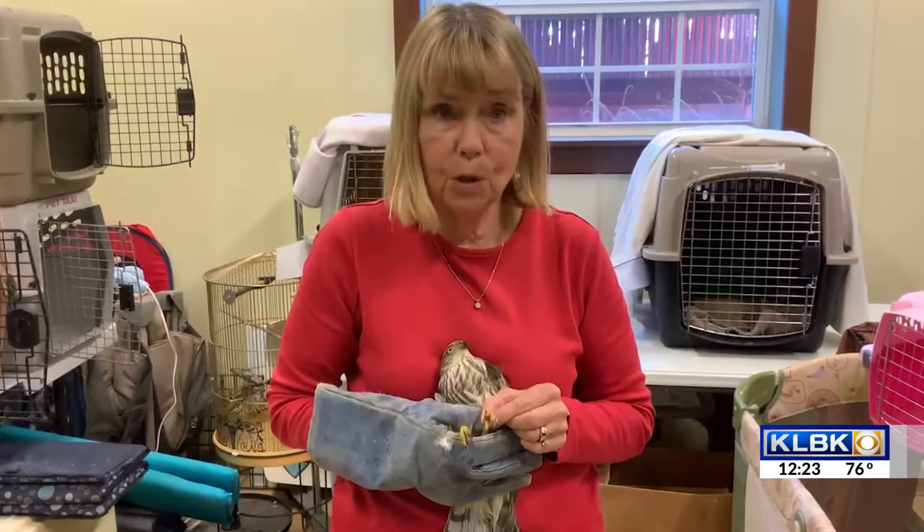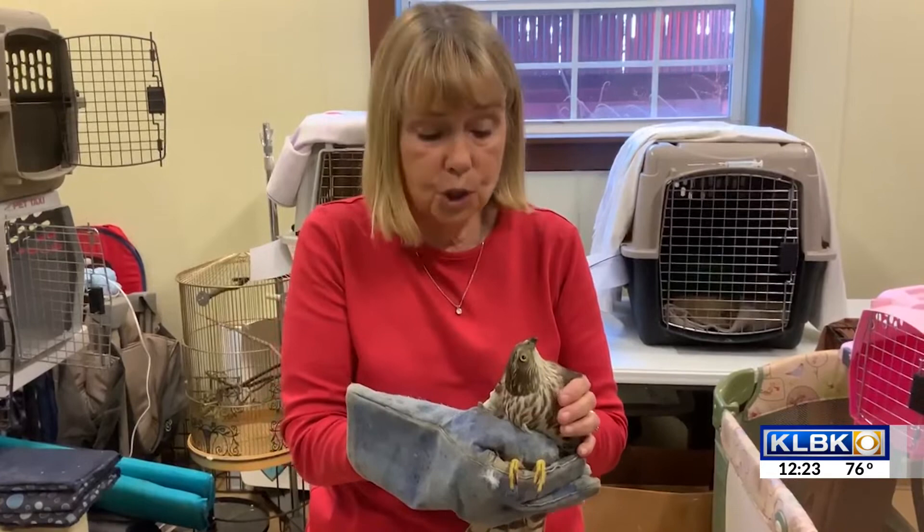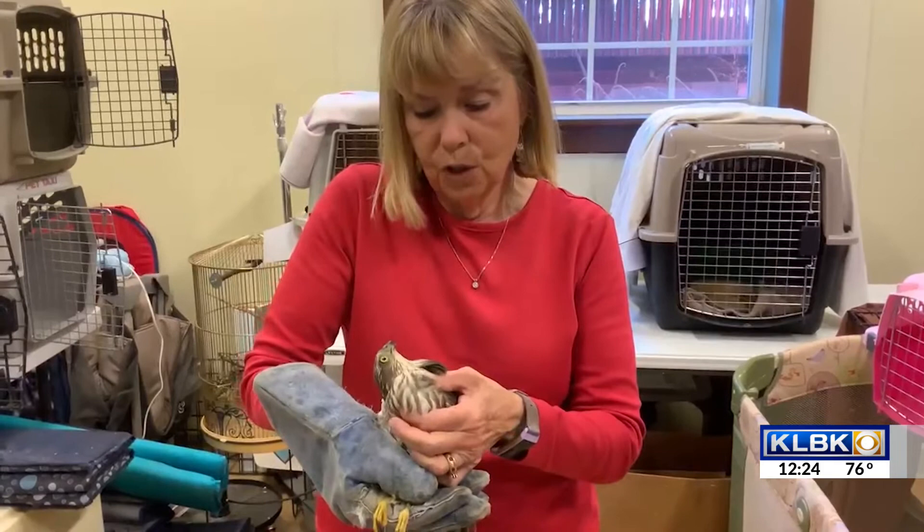They're very smart birds. When we put a bird in, they eat it automatically — these are birds that we don't have to force feed. You can see his huge crop right here, which is full of a bird that he ate this morning.